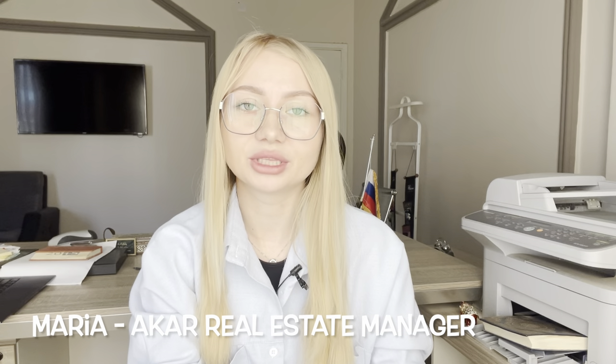Hello dear friends, my name is Maria. I'm the manager of a real estate company. We work since 2008. Today I'm going to tell you about additional expenses when buying an apartment in Hurghada.